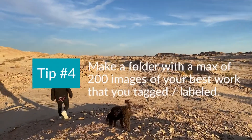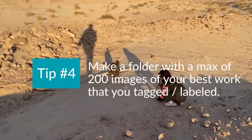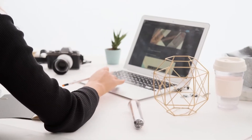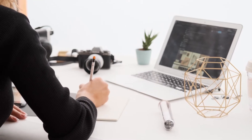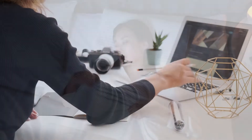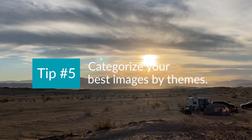Number four: keep doing this process until you have around 100 to 200 images. Now make a folder — it doesn't have to be categorized. I don't care if you have landscapes or flowers; don't worry about the theme yet. Just pick the images you truly love and put them all in that folder. Once you've done this, give yourself 24 hours before moving to number five.